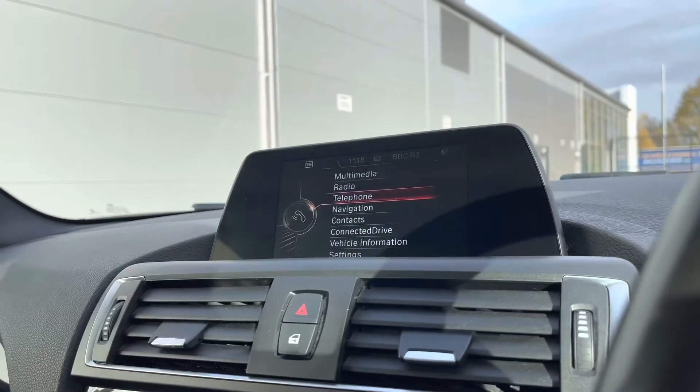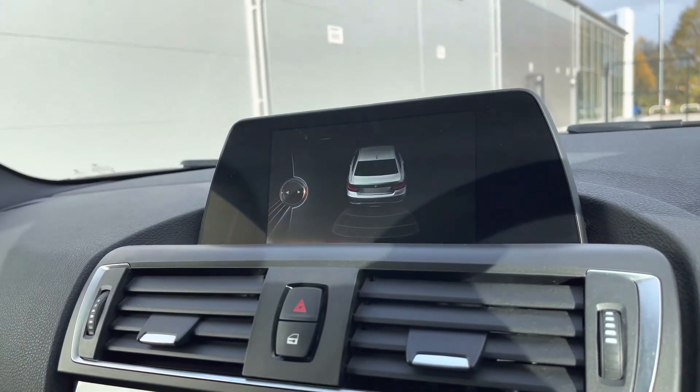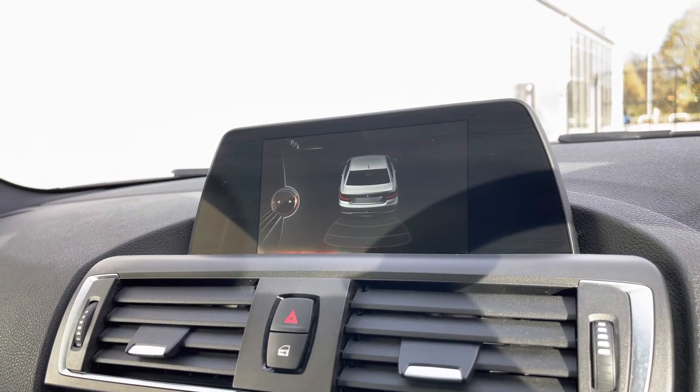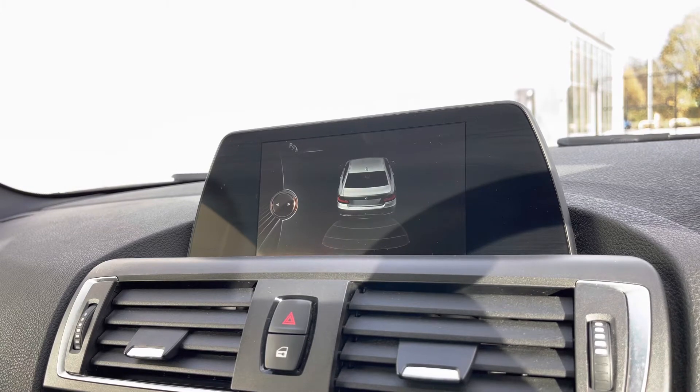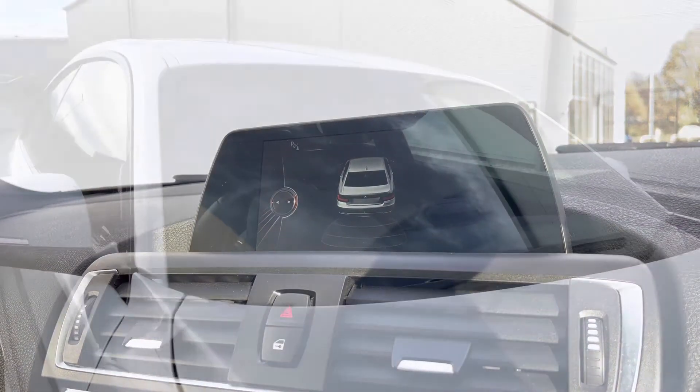Into our park assist, we have your rear parking sensors, ensuring confidence and safety on every maneuver and minimising the risk of damaging the car at places like shopping centres, which is a nice, safe addition to this vehicle.